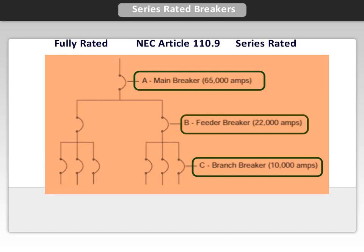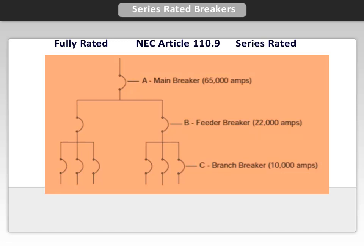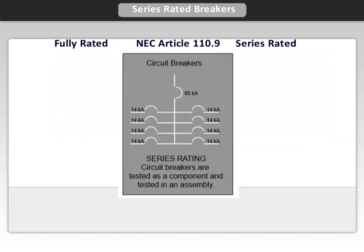Series combinations must be tested to UL 489 and be from the same manufacturer. These are selected from the approved UL listing designated in the manufacturer's catalog information. For example, a building with 65,000 amperes of available fault current might only need a breaker at the service entrance rated at 65,000 amps, while additional downstream breakers can be rated at lower values. This will reduce the initial cost because the downstream breakers are not fully rated for the prospective short circuit fault current at their point of application.